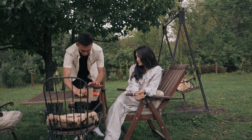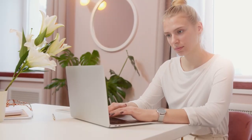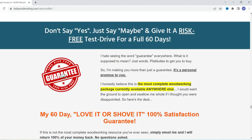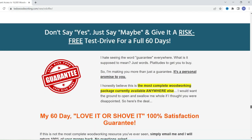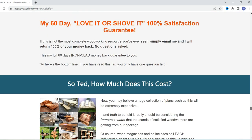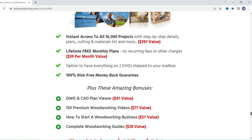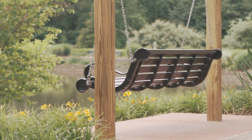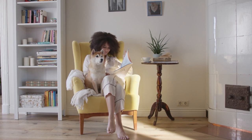Give Ted's woodworking plans a try today. It is only available through his official website, which I have listed below. And if you're not totally impressed, it comes with a full 60-day, 100% money back guarantee — no questions asked. And if you act now, you will qualify for a discount and receive multiple bonuses that are only available for a limited time. So act fast. Until next time my friends, happy woodworking.